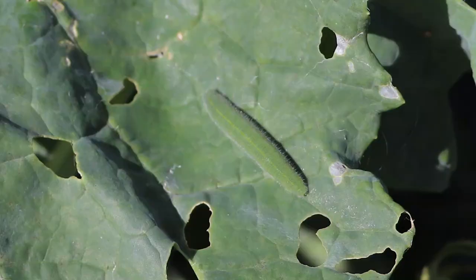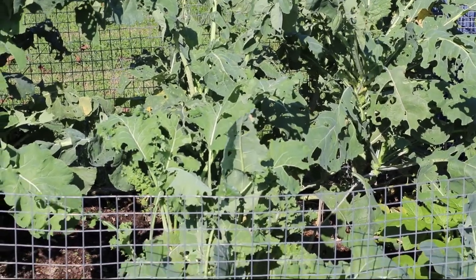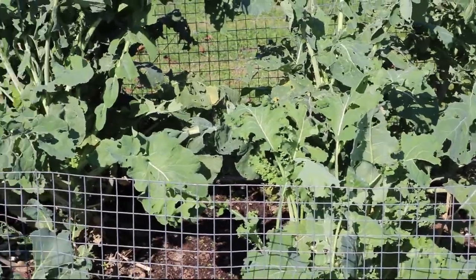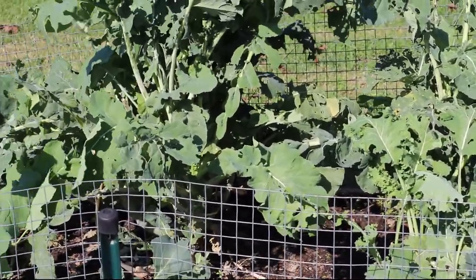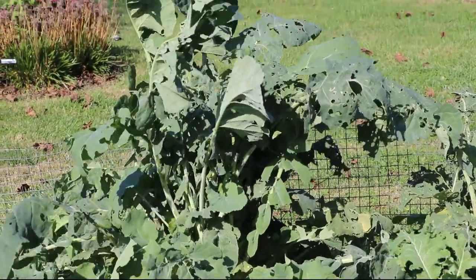There are various cabbage moths, cabbage loopers, diamondback moths, et cetera, that lay eggs on these plants. And then those eggs hatch into little worms, either bright green or striped in the case of the diamondback, that start to feed on these things.